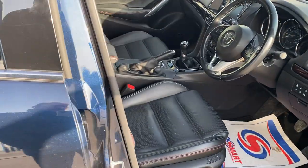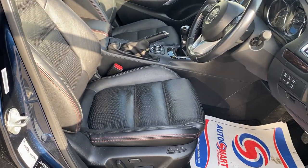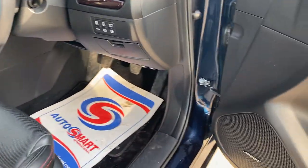A host of extras — fully loaded this one. You've got the full leather seats, which are heated, electric memory seats, Bose stereo, electric windows and mirrors.